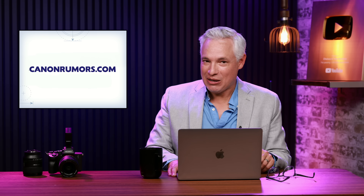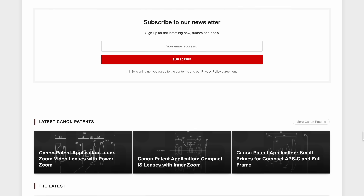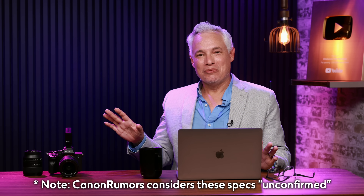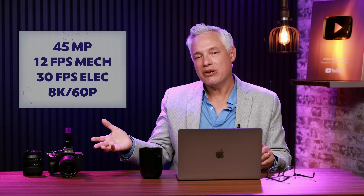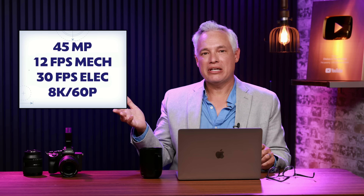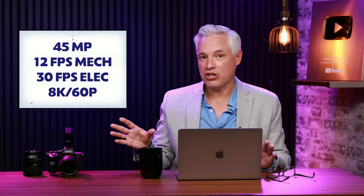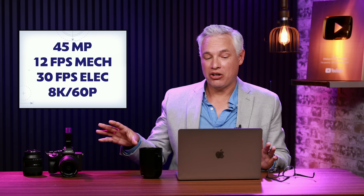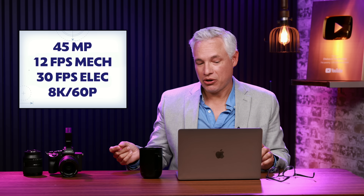These specs come from CanonRumors.com, who does a lot of work, so they deserve some credit. The specs we already knew pretty closely resemble those of the current Canon R5 — it's a 45 megapixel full-frame camera. It does 12 frames per second with the mechanical shutter, which means very limited rolling shutter, and then with some rolling shutter you can go up to 30 frames per second with the electronic shutter.